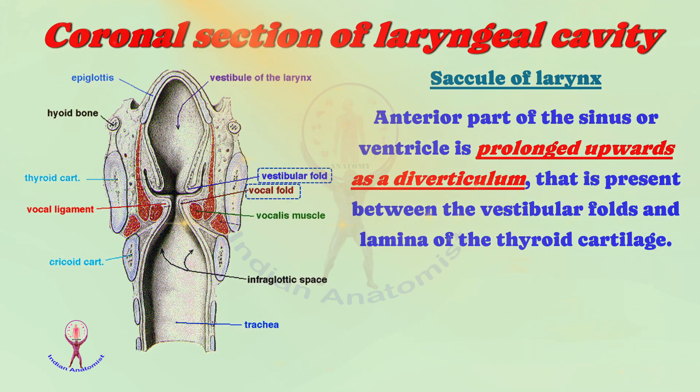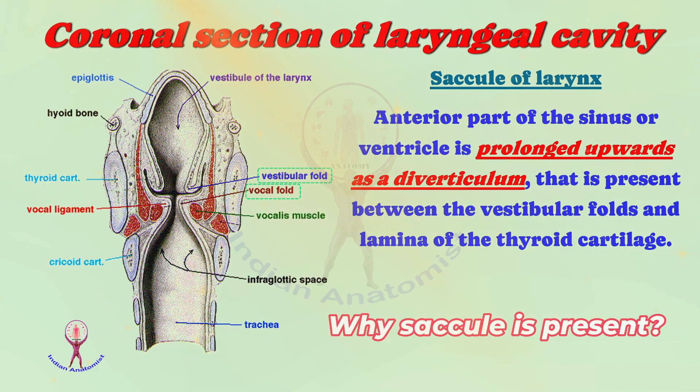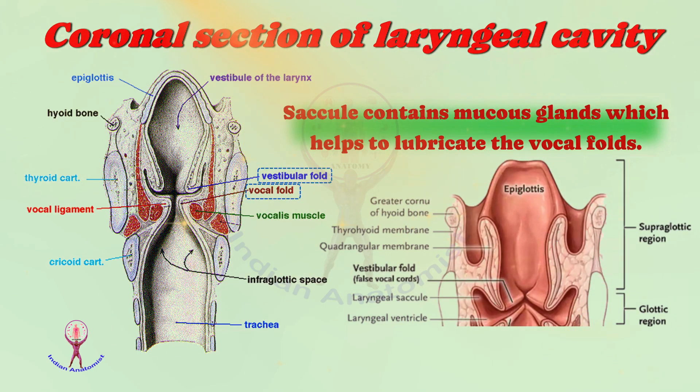In the coronal section, the anterior part of the ventricle or sinus of the larynx is prolonged upwards as a diverticulum called the saccule of the larynx. The saccule is present between the vestibular folds and the lamina of the thyroid cartilage. The saccule contains numerous mucous secreting glands which help to lubricate the vocal folds, thus preventing their collapse.